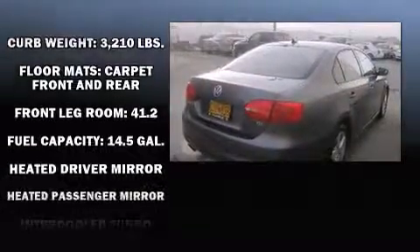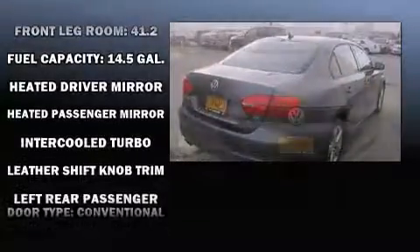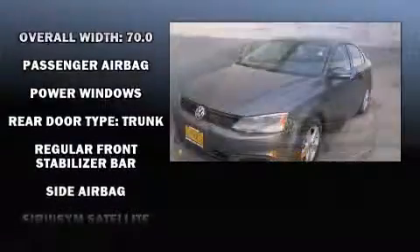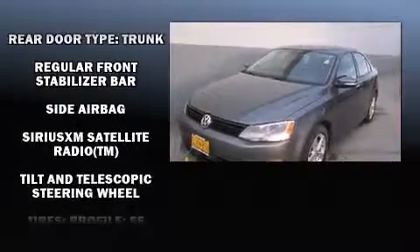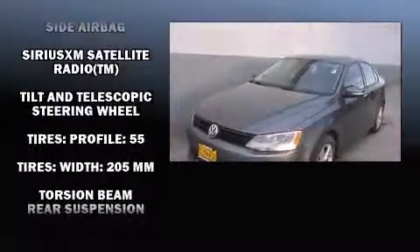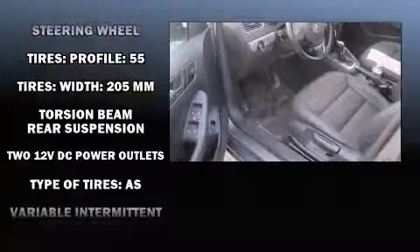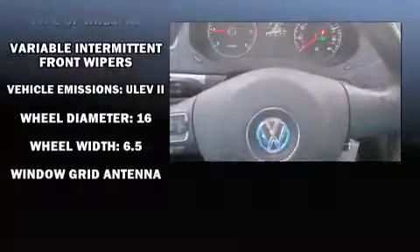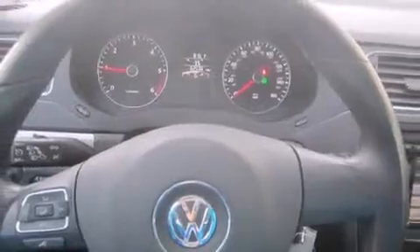Volkswagen ensures the safety and security of its passengers with equipment such as dual front impact airbags, head curtain airbags, traction control, brake assist, a panic alarm, and four-wheel disc brakes with ABS. With electronic stability control supplementing mechanical systems, you'll maintain precise command of the roadway.